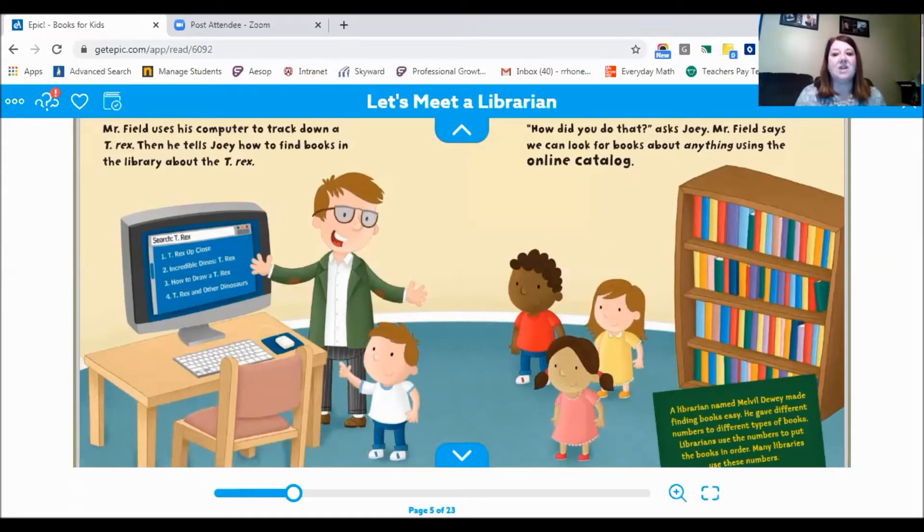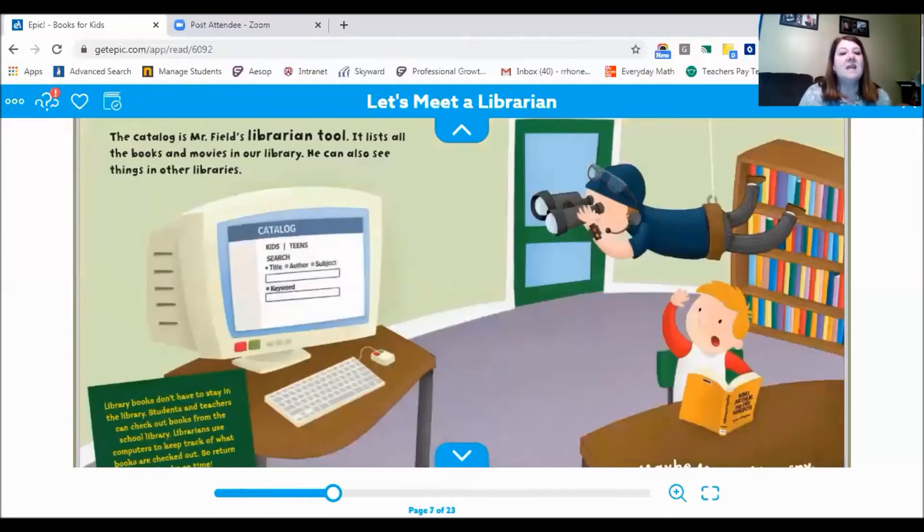"How did you do that?" asks Joey. Mr. Field says, "We can look for books about anything using the online catalog." A librarian named Melville Dewey made finding books easy — he gave different numbers to different types of books, and librarians use those numbers to put books in order. The catalog lists all the books and movies in the library. Students and teachers can check out books, and librarians use computers to keep track. So return the books on time!